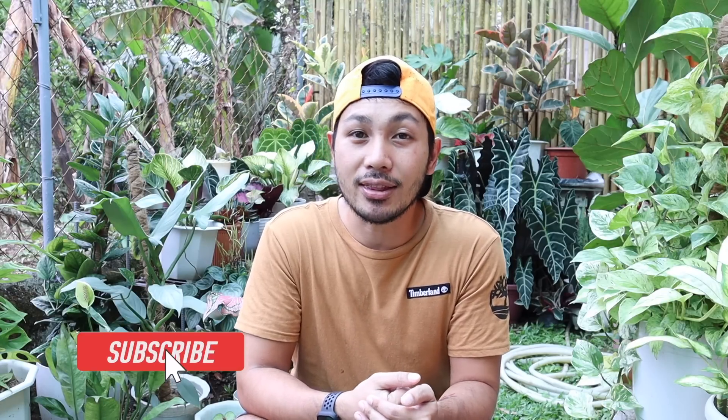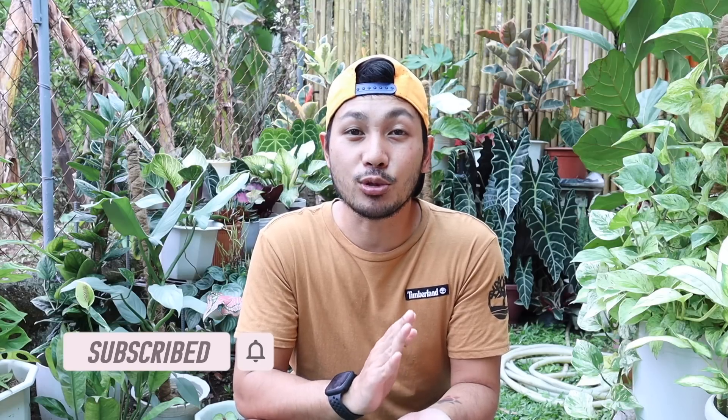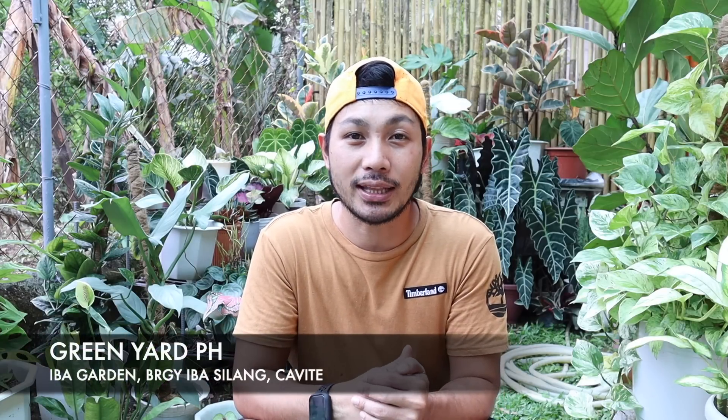So isa-isahin natin ang listahan na yan. At syempre, bago tayong magsimula, sa mga bago pa lamang po sa aming channel, huwag niyo pong kakalimutan na mag-like, share and subscribe, at pakihit na rin po yung notification bell para maging updated kayo sa mga susunod pa naming videos. Please also visit and support na rin po yung aming Facebook and Instagram page — Green Yard PH.